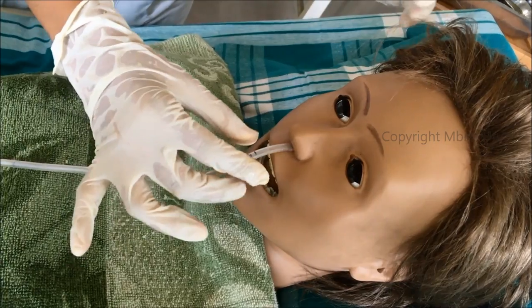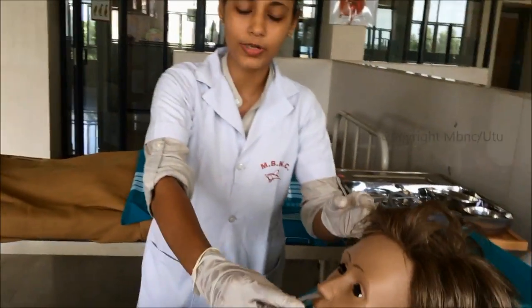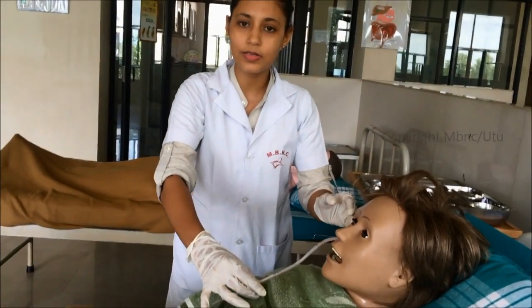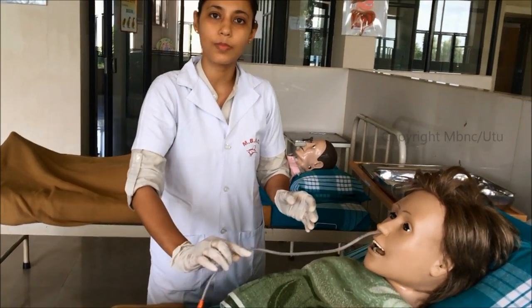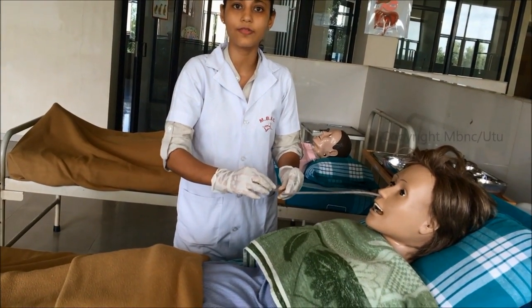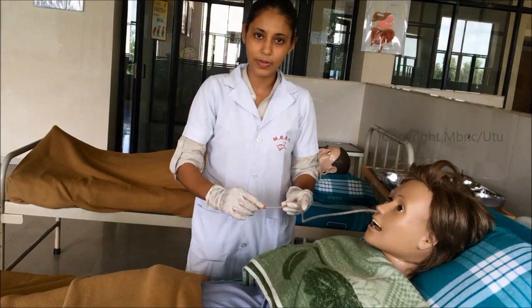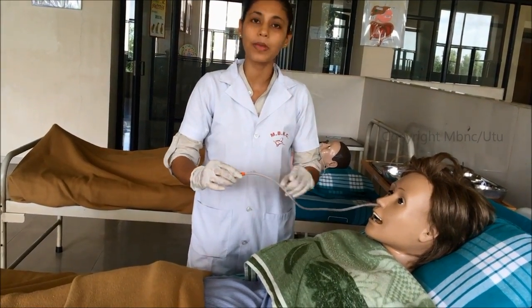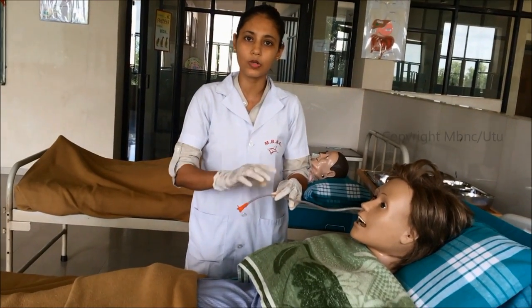After insertion between 50 to 60 cm according to the measurement, confirm the placement of the NG tube in the stomach. There are three methods for confirmation. The first method is X-ray — the radiopaque line in the tube is visible on X-ray to confirm placement.